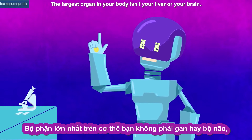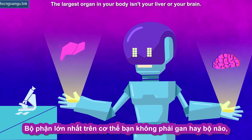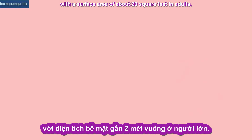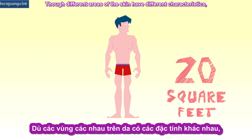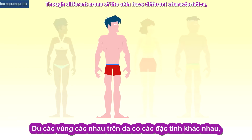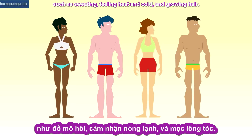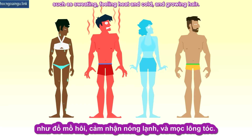The largest organ in your body isn't your liver or your brain — it's your skin, with a surface area of about 20 square feet in adults. Though different areas of the skin have different characteristics, much of this surface performs similar functions, such as sweating, feeling heat and cold, and growing hair.